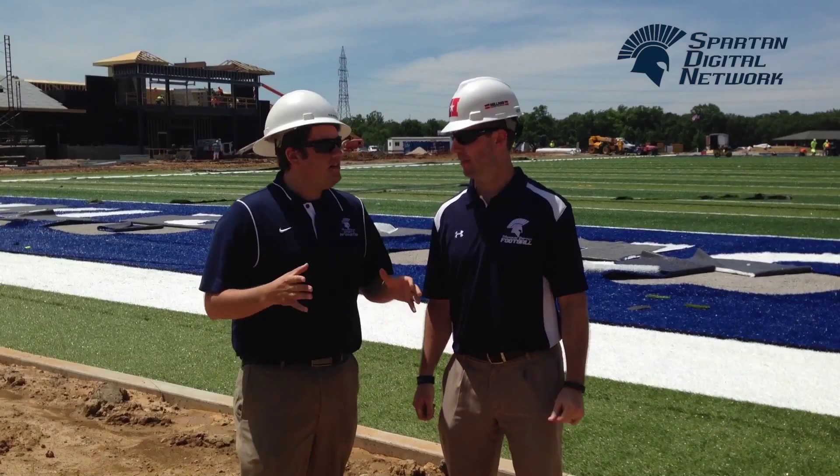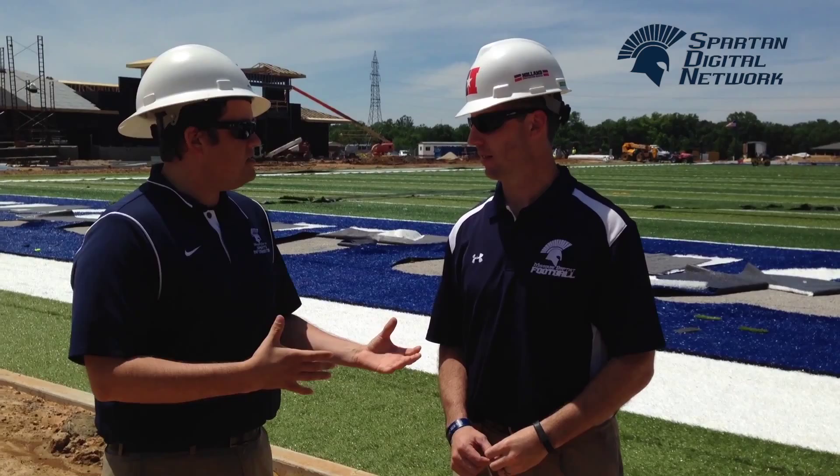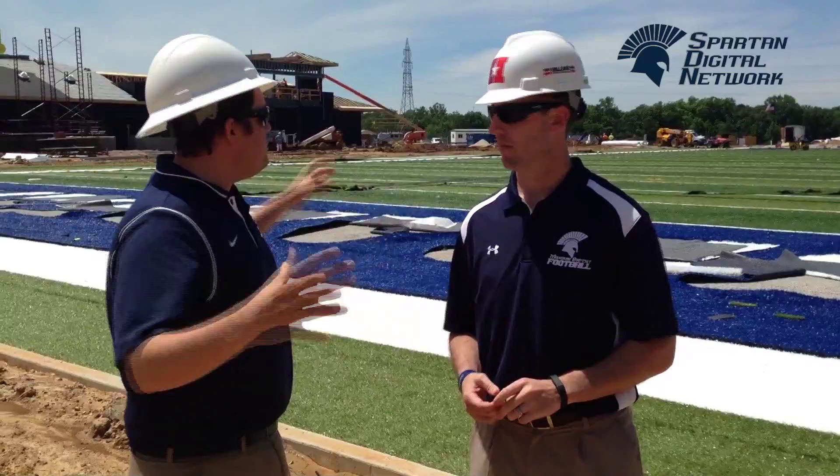Well, Coach, finally getting a chance to get outside now, and obviously it's only a couple of weeks since we started filming this entire anthology of this field, and you can see all the progress that's already been made. They're already doing the stitching, they're putting Spartans in the end zone, talking a little bit about how everything looks outside now as compared to a couple of weeks ago.